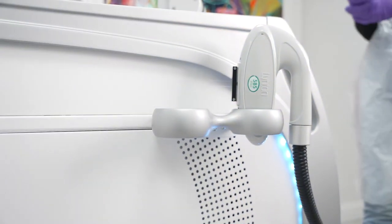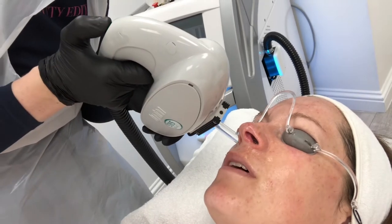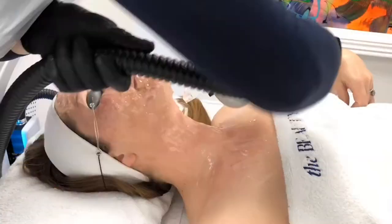Steps two and three are when we go in with our IPL — a double layer of IPL, which sets us apart from other photo facials. Firstly, we use our 585 wavelength to target the red veins, rosacea, and pigmentation. The second layer uses our 650 wavelength, targeting texture by stimulating the production of collagen and elastin, which we naturally lose as we age. You will notice the effects long after your course of treatments.